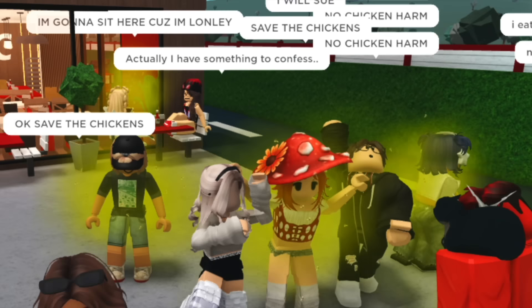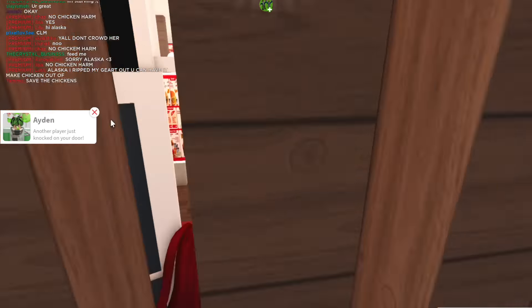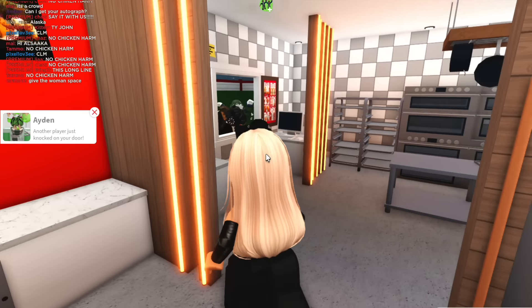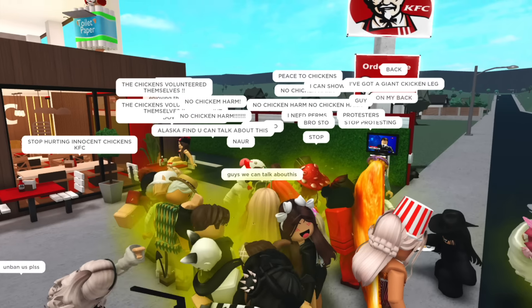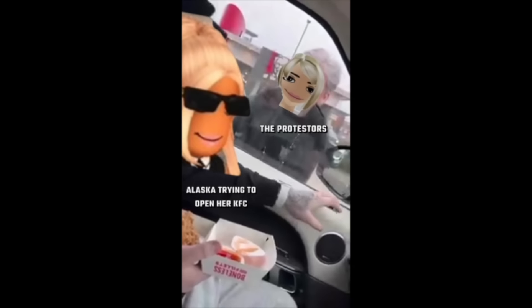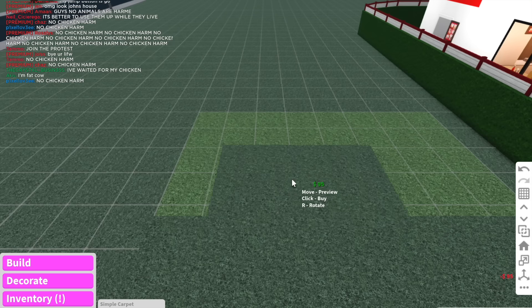This is what I wanted — a nice peaceful KFC opening. But instead we get this: 'Save the chickens! No chicken harm!' They're having a protest at the front! I need to stop this. Someone give this chicken an exorcism. I need to tell the back workers — workers, gather! There is currently a protest going on at the front. We need to stop the protest or we're going to lose business and this KFC is going to shut down. I offered free chicken — but they're vegan!